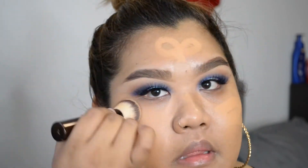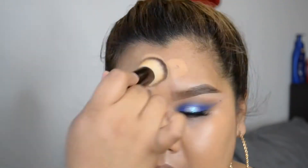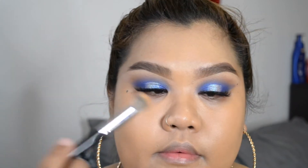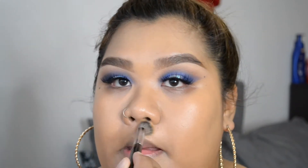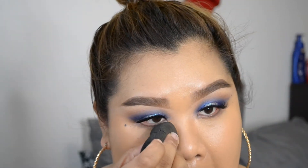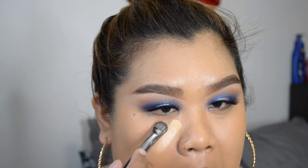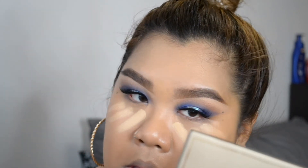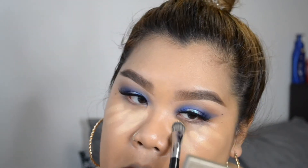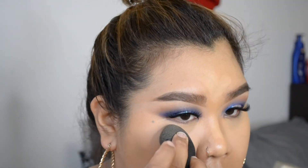I do love the foundation brush Hourglass came out with — their little kabuki brush blends stick foundations so well. Now I'm taking the NARS Soft Matte Concealer in Caramel to cover areas needing more coverage like around my mustache and under my eyes where my dark circles are. Then I'm using the Clinique Beyond Perfect Concealer, which highlights my face — so I use one concealer to hide dark circles and another to highlight.